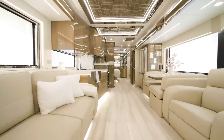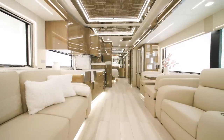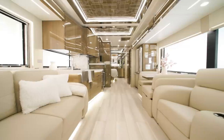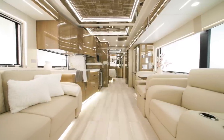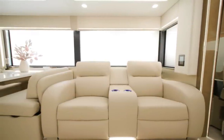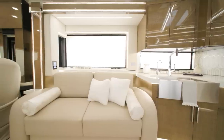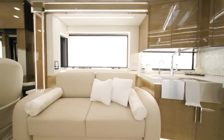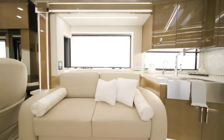Throughout the King Air's expansive living space, every piece of furniture available is covered in real Italian full-grain leather and is designed and constructed by Williamsburg. In this floor plan, you see theater seating on the off-door side and a visionary tri-fold sofa on the door side. There are several other configurations available, including hide-a-beds, recliners, and storage ottomans.